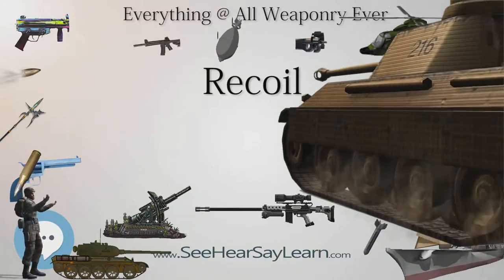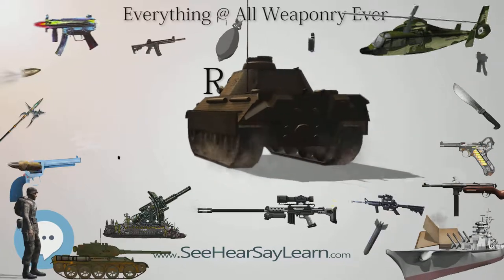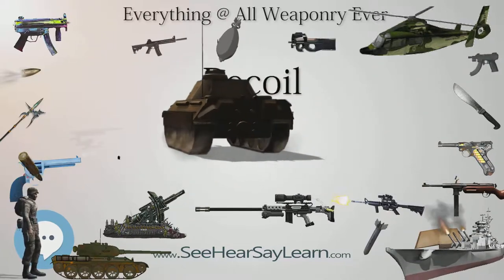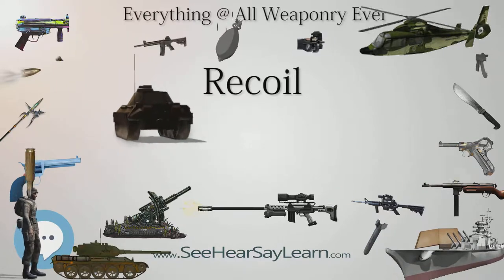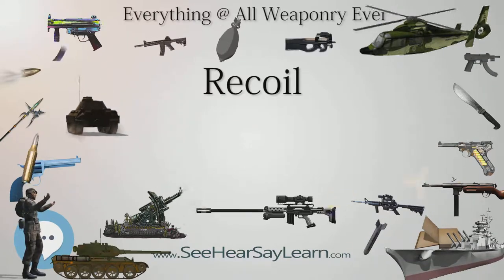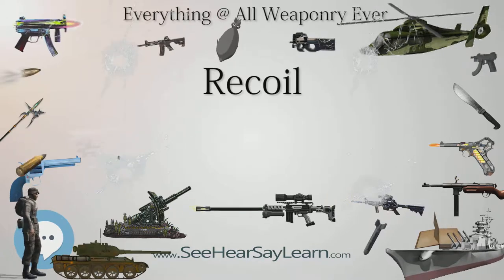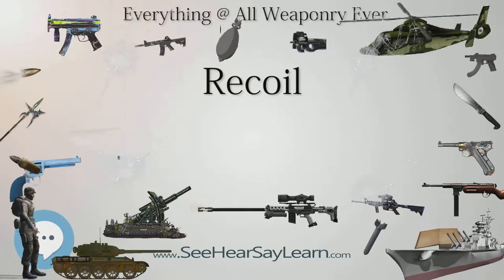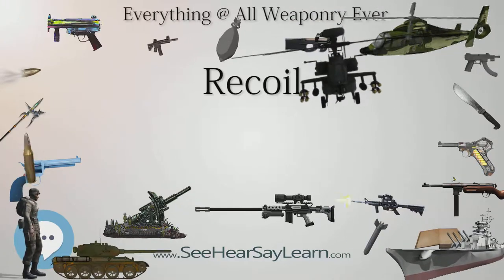In order to bring the rearward moving gun to a halt, the momentum acquired by the gun is dissipated by a forward-acting counter-recoil force applied to the gun over a period of time after the projectile exits the muzzle. To apply this counter-recoiling force, modern mounted guns may employ recoil buffering comprising springs and hydraulic recoil mechanisms, similar to shock-absorbing suspension on automobiles.